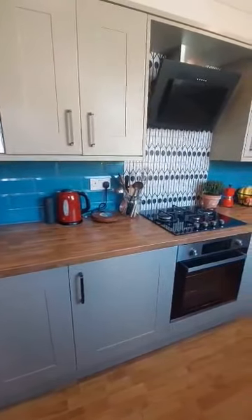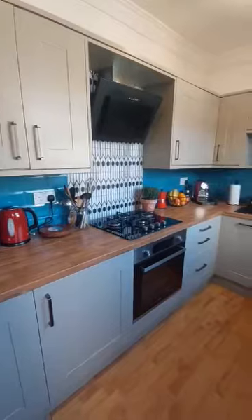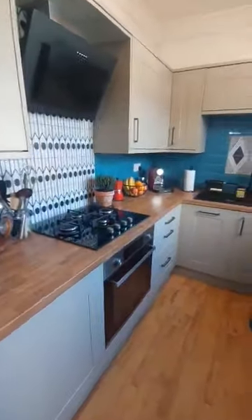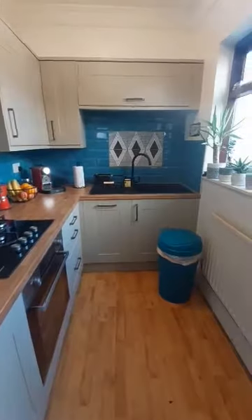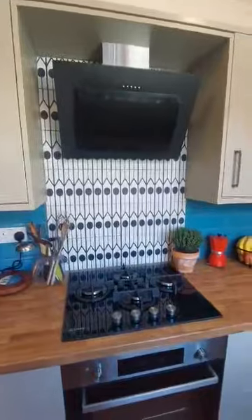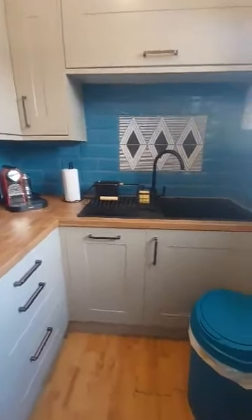You do have an integrated fridge with a small freezer to the top. There is also room in the outhouse for an additional freezer if needed, as it does have electric. You have got your gas hob, electrical oven, extractor, and you also have a slimline dishwasher as well.